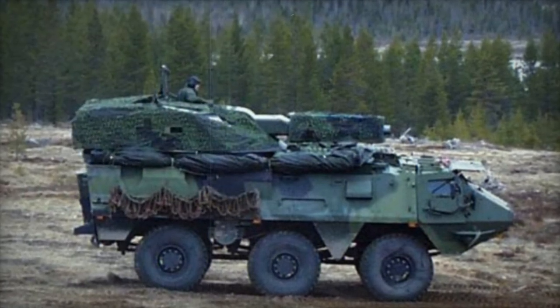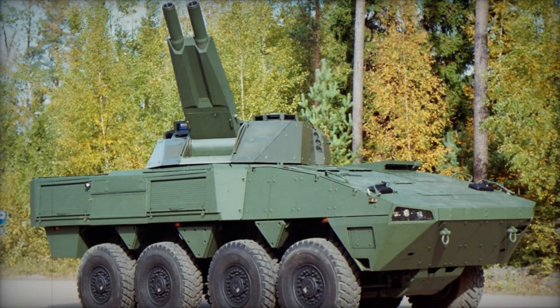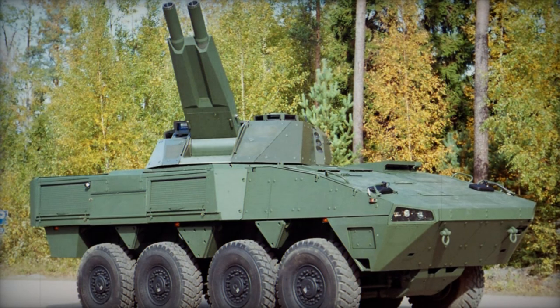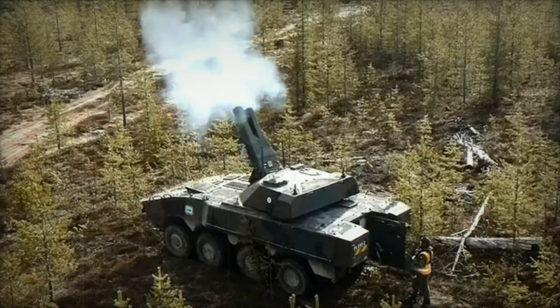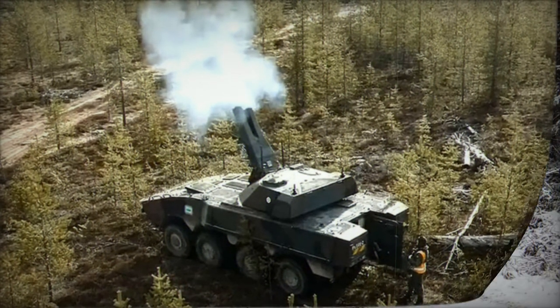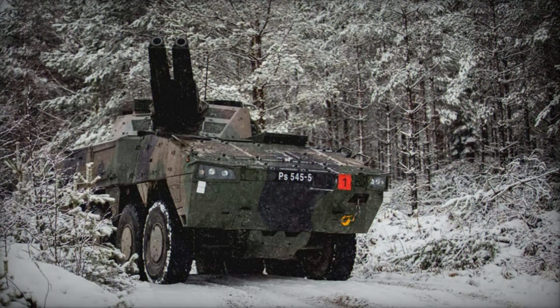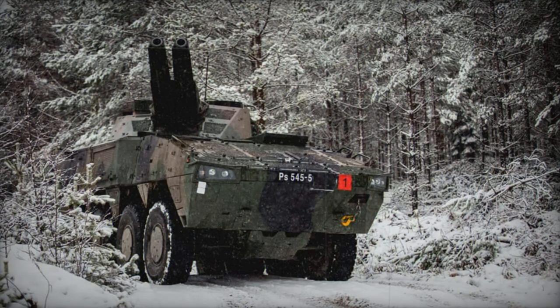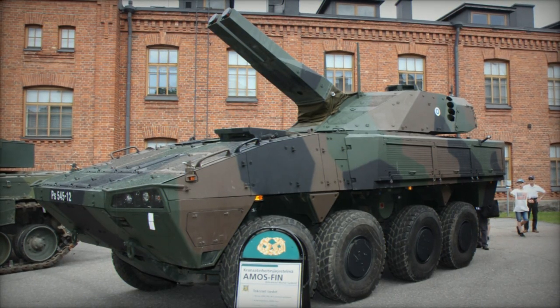In terms of protection, the Amos turret's armor shields against infantry weaponry and artillery shell fragments, while also featuring muzzle blast protection. The vehicle itself includes an NBC protection system. The adaptable nature of the Amos allows it to be mounted on various wheeled or tracked chassis, such as the CV-90 infantry fighting vehicle or the extended M113 armored personnel carrier.